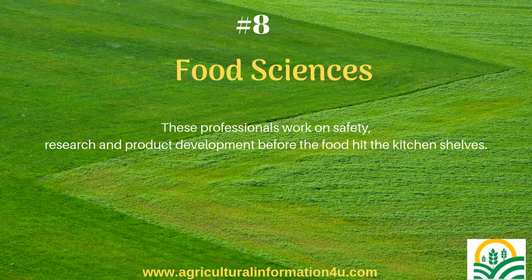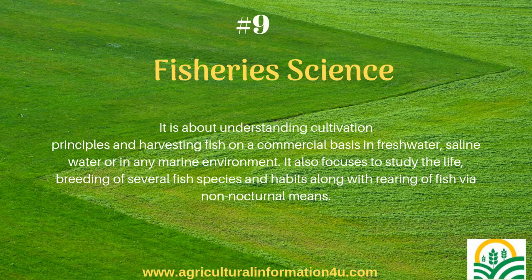Fisheries science is about understanding cultivation principles and harvesting fish on a commercial basis in freshwater, saline water, or in any marine environment. It also focuses on studying the life and breeding of several fish species and their habits.